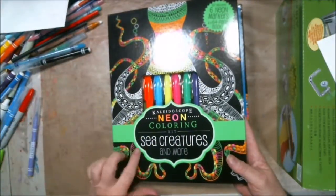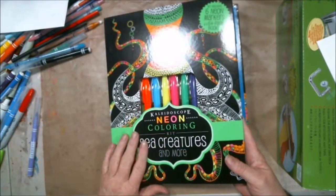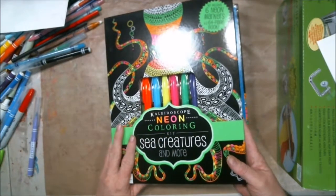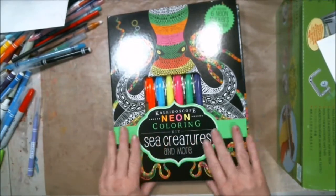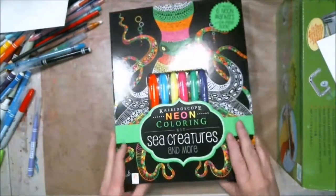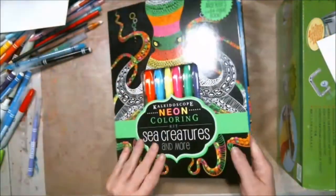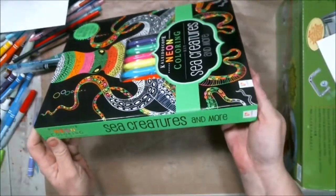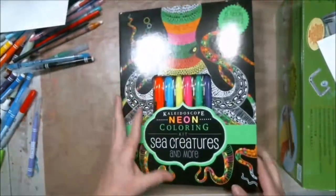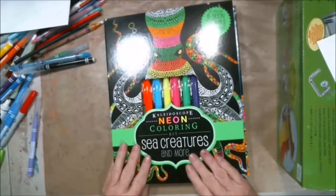These pens they say are 'Neon Sea Creatures' — six neon markers and a 64-page book, from LTD Commodities. I just thought it was a regular book; I didn't know it was going to come all hardbound and nice like that. Just take your pins out and go!